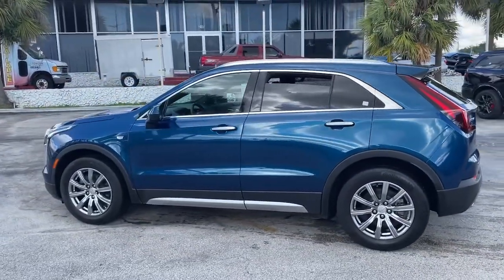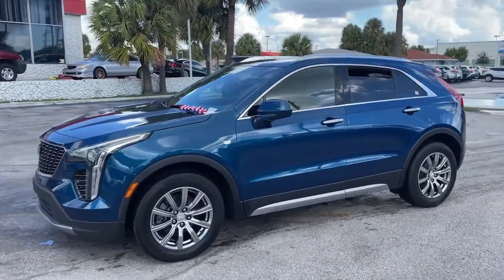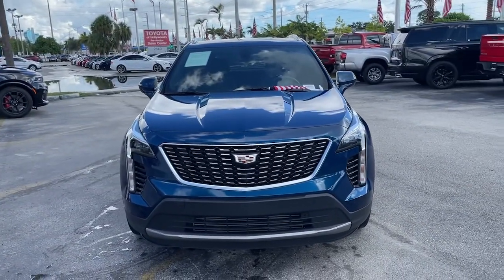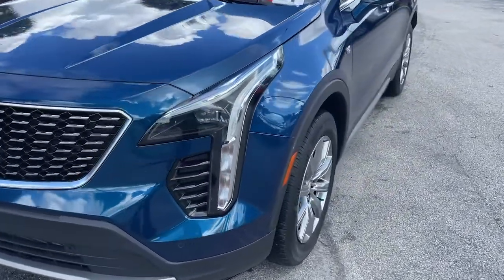These are just some of the great options this vehicle comes with: keyless entry, power passenger seat, satellite radio, power liftgate, aluminum wheels, power driver seat, electronic stability control, dual zone AC, seat memory, leather steering wheel.